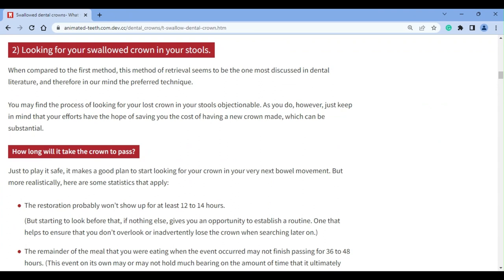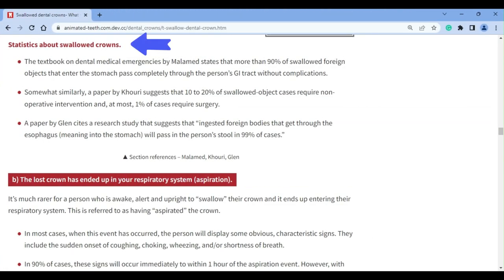There's a fair amount of published dental literature that addresses the issue of just letting swallowed crowns go ahead and pass naturally. Our page provides statistics and discusses potential complicating issues, but generally the odds vastly favor — in the range of 90% and higher — the uneventful passage of a swallowed crown. And with that, your dilemma then just becomes an issue of time, inconvenience, and messiness.